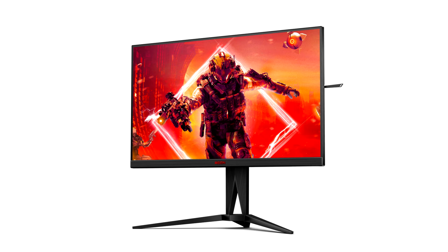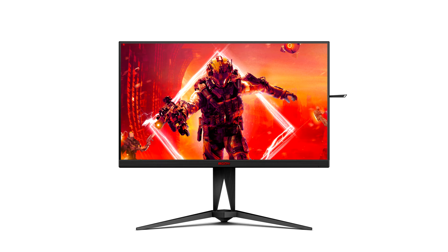Agebiak unveils the AG275QXEU and AG275QXN-EU monitors. Agebiak, one of the world's leading gaming monitor and IT accessories brands, presents the first monitors from the new fifth generation of the Agen series, the AG275QX-EU and the AG275QXN-EU.